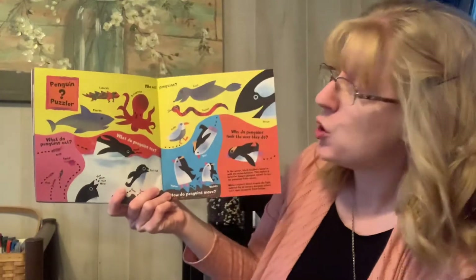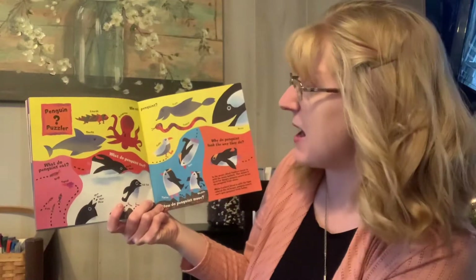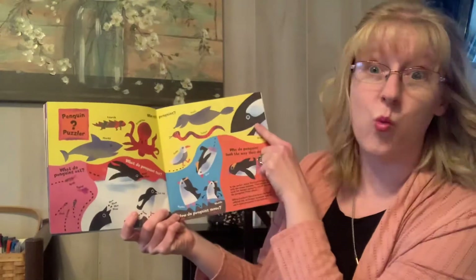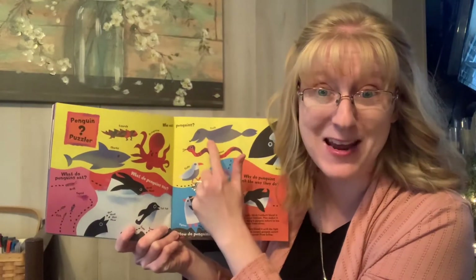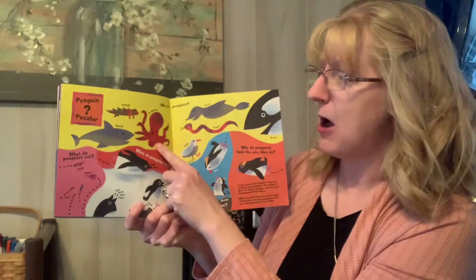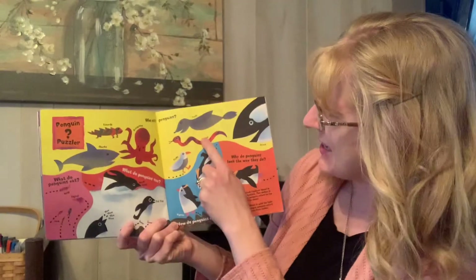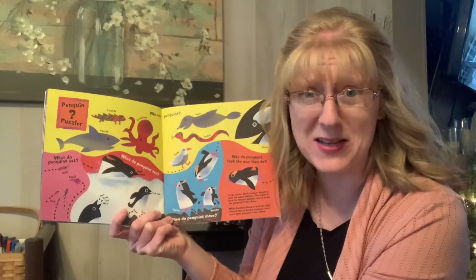Check this page out — who eats penguins? What animals do you think in the ocean eat penguins? Looks like sharks, whales, seals — that's why they were hiding from the seals — octopuses, lizards, snakes, and gulls. Wow, I didn't know about some of those animals!